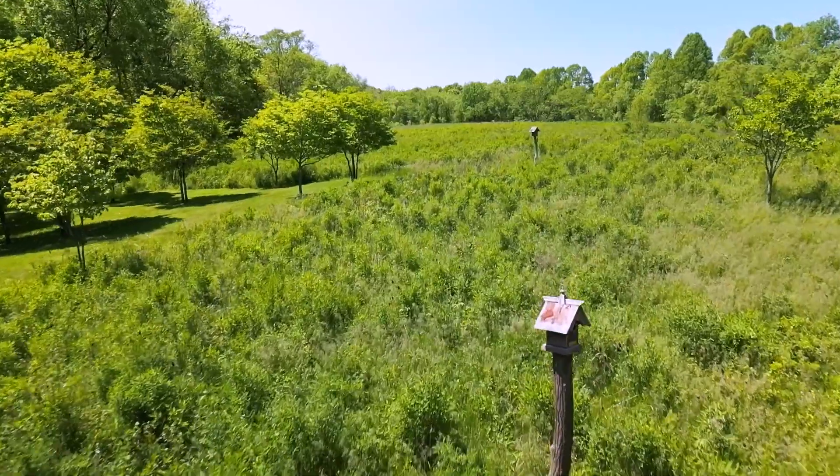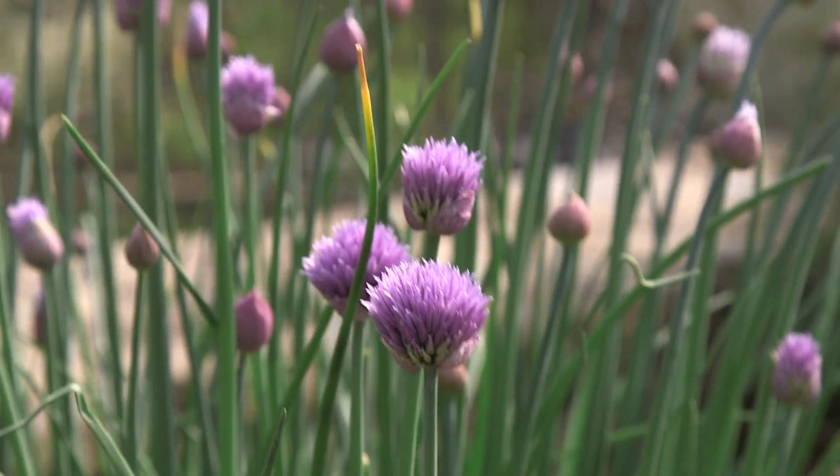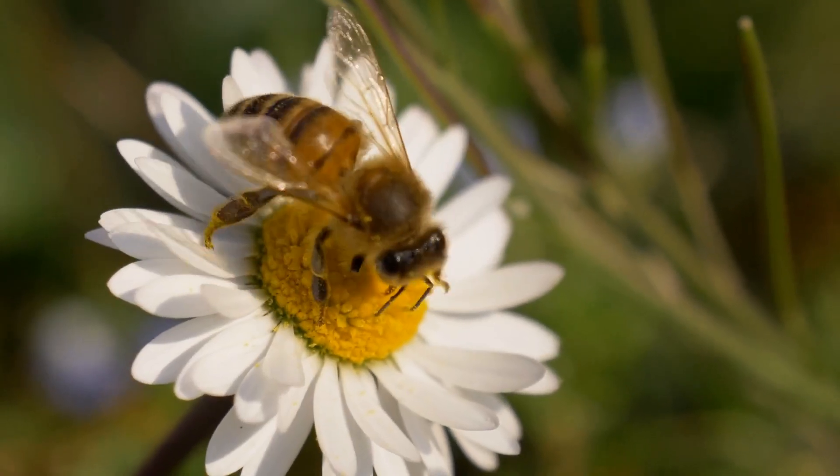Our garden actually used to be a coal mining site. Part of the main efforts here is to remediate the land so that we can have all of these beautiful plants and animals.